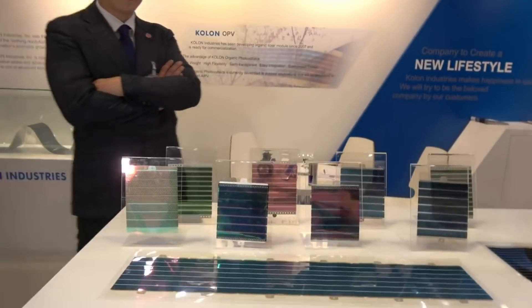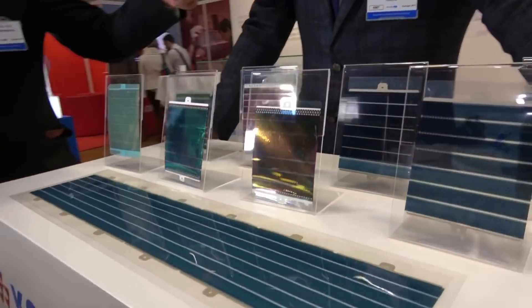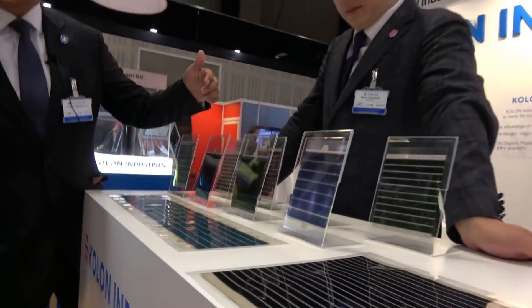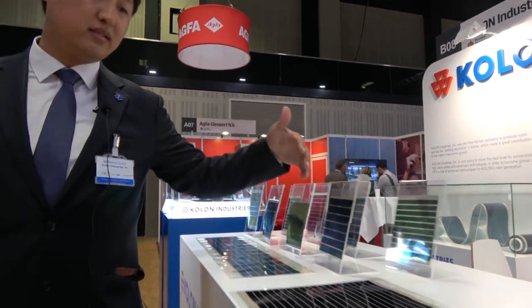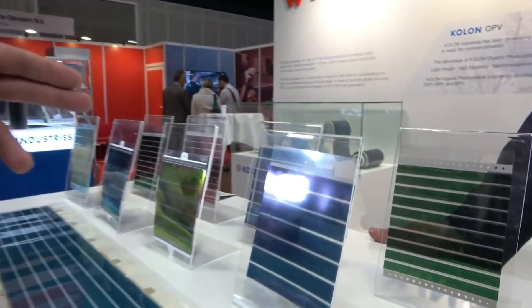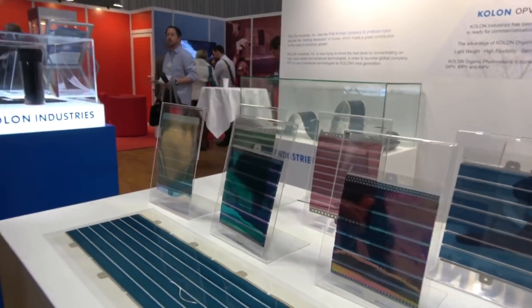And what are we looking at here? What is this? It depends on the active materials. We can change our PV's colors — green, blue, red. And nowadays we are developing a gray color as well.